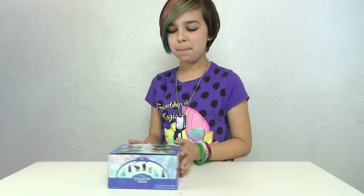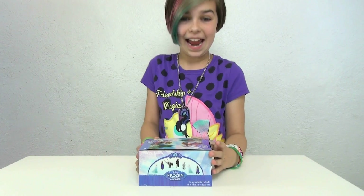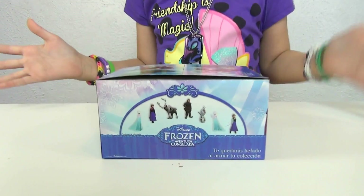Hey you guys, it's Audrey and today I'm doing a very different video. Today I'm gonna be eating candy, but this is special candy — very special candy. Mommy and Gracie did this video where they ordered a box with frozen chocolate surprise eggs inside, and I watched that video and said that looks awesome, I have to do it. So that's what I'm going to be doing today.